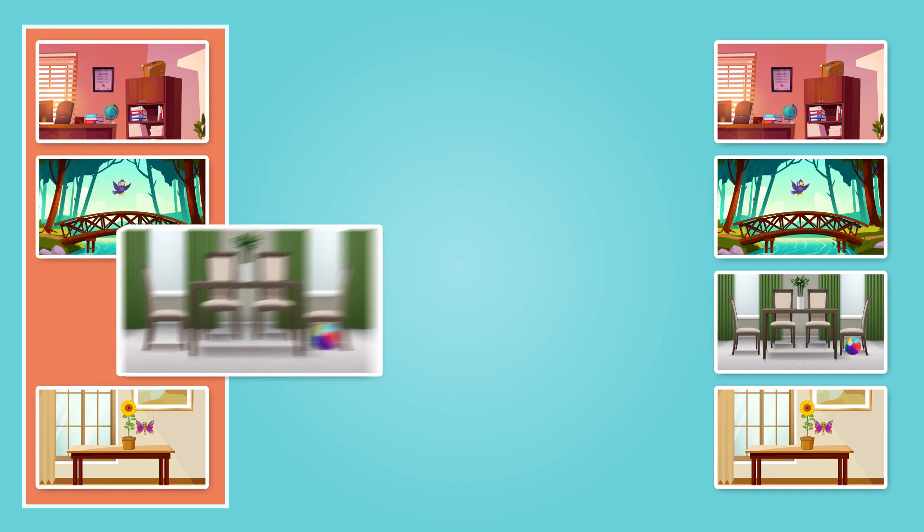Let's see what we have in the third picture. I can see a ball. Where is the ball? Yes, that's right — the ball is below the chair.